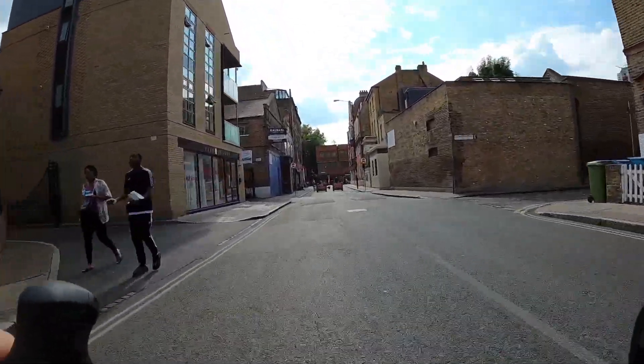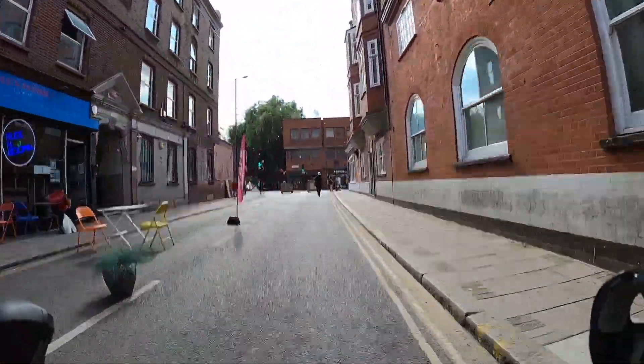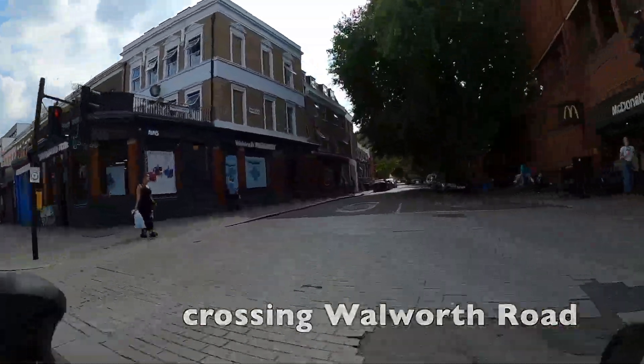You can see just up ahead the planters, which are what's keeping the through traffic out of the area, and that's created a bit of public space here which has got some potential to be made quite nice, I think.